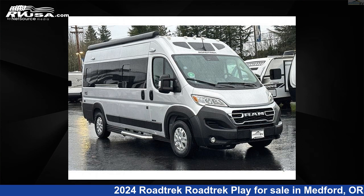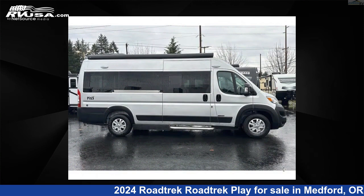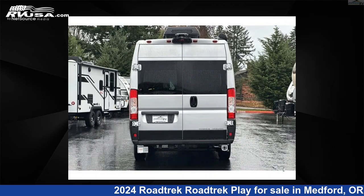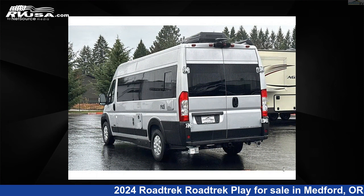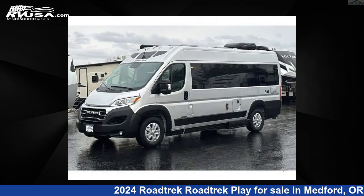This 2024 Roadtrek Play is a Class B RV located in Medford, Oregon, 97504, and is offered for sale by Johnson RV Medford. Click the link in the video description to visit RVUSA.com and see more photos as well as the current price. This new Roadtrek features sleeps 2 and 37 gallons fresh water capacity.